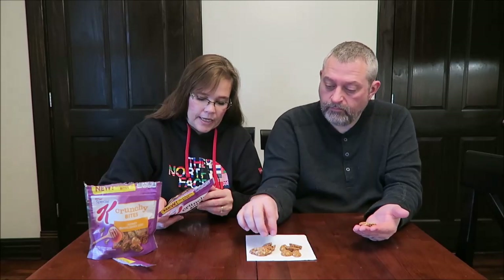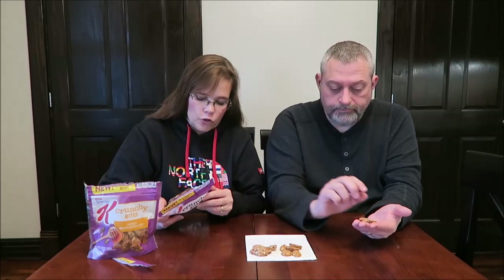This one is the Dark Chocolate Salted Nut. It has whole grain oats, semi-sweet chocolate — there are quite a few little chocolate chips in there — peanuts, sugar, and roasted almonds. These look like little chocolate chip cookies, except they're oats instead of cookies.